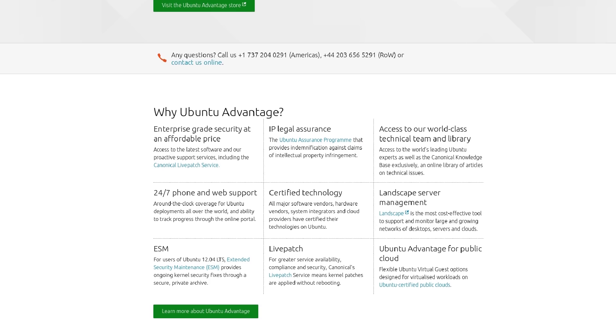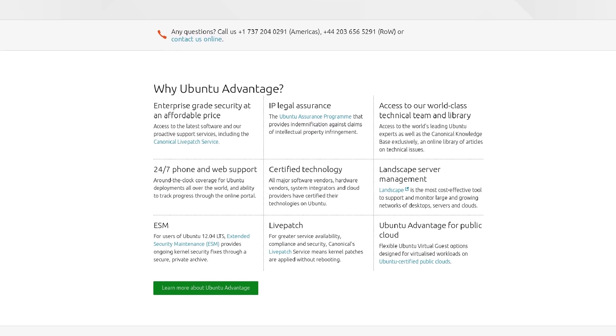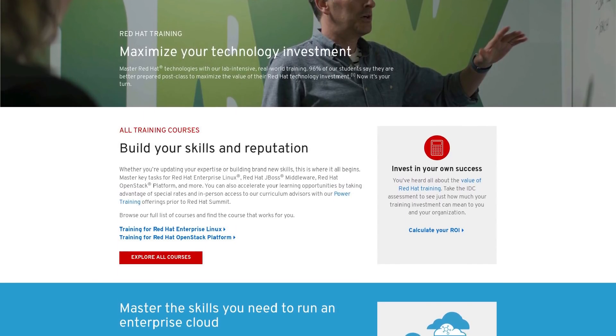Canonical makes money from selling support. They directly support Ubuntu for OEMs and also create plans for deployment with companies looking to integrate free software into their enterprise space. There are many other kinds of services a FOSS organization can offer as well. The Linux Foundation offers legal advice when it comes to open source and licensing. Others offer training on the software they produce, and there are even cloud and IoT services that provide basic or customized solutions for a client's needs.